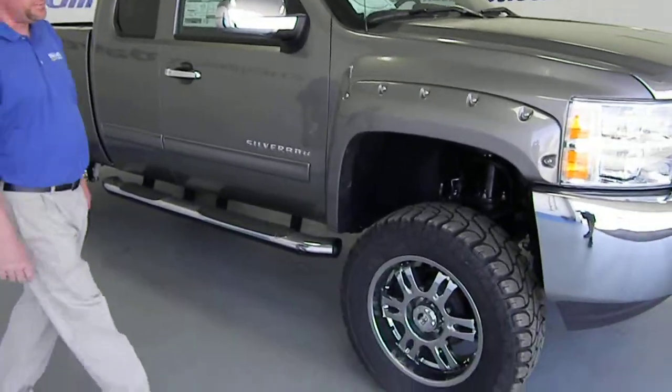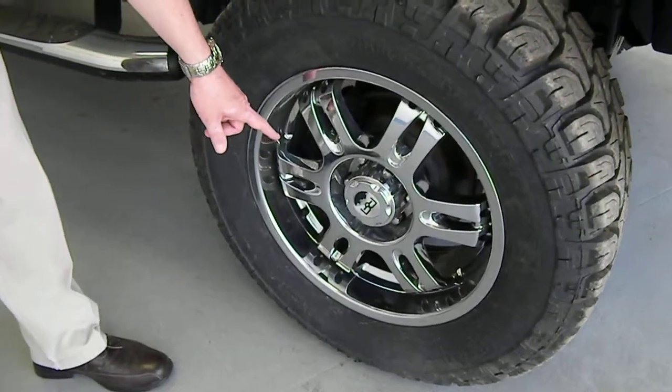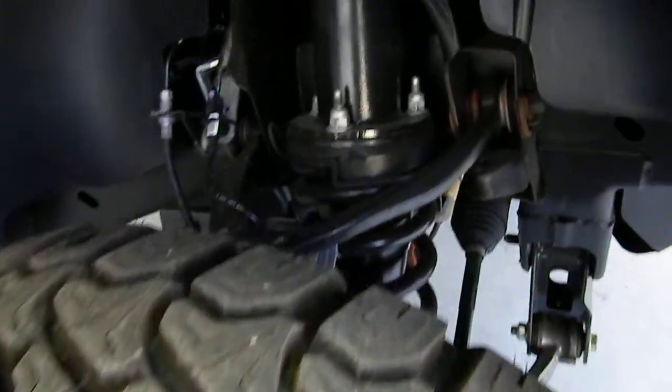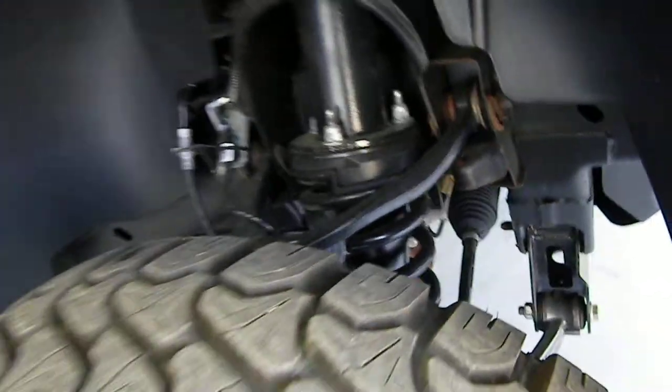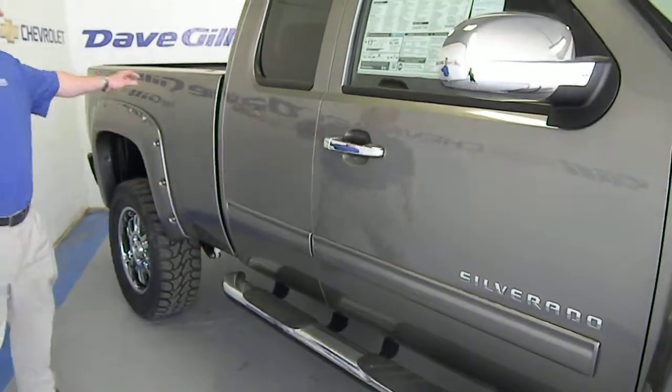I want to add a couple of things for you folks: 35-inch Mickey Thompson all-terrain tires, 20-inch Rocky Ridge chrome wheels, 6-inch Pro Comp lift — the best lift in North America — chrome sidesteps, and bed liner.